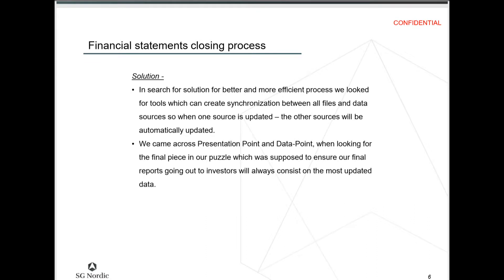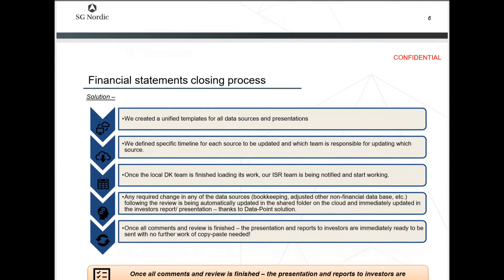So the solution to their process: they were looking for a better process and tools that could create synchronization between all their files and data sources, so that when one source was updated, the others would be automatically updated. They came across PresentationPoint and DataPoint as a potential solution.